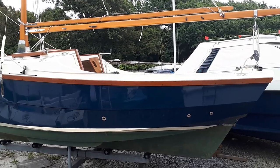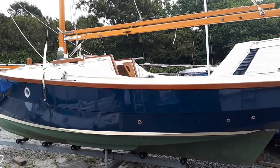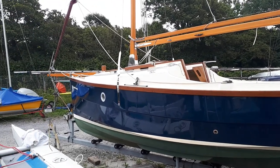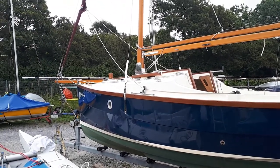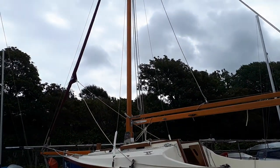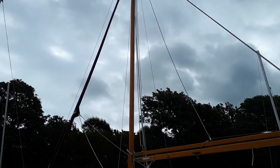This is Steve Hammond for Boatshed North Devon. We're just taking a look at the exterior of this Cornish Shrimper — a 2014, one owner boat in beautiful condition, really well looked after.